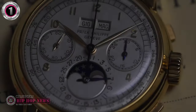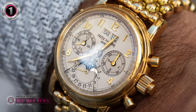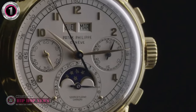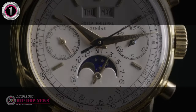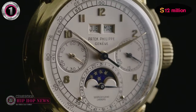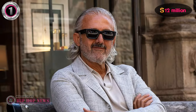The Patek Philippe 2499 formed part of Tony Kavak's private collection, and he never planned to let it go. But as the saying goes, money talks. Jay-Z is now the proud owner of this pricey timepiece. It's said that Jay-Z paid $12 million for this watch — a gross overpayment for a luxury watch of this caliber. Tony Kavak must be such a great sweet talker to make Jay-Z fork out such a large sum of money.